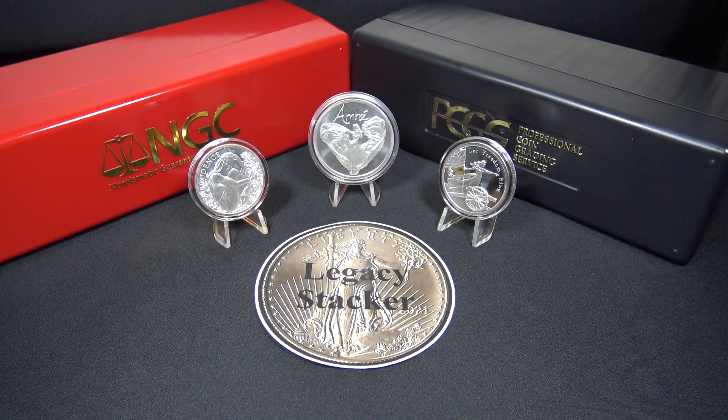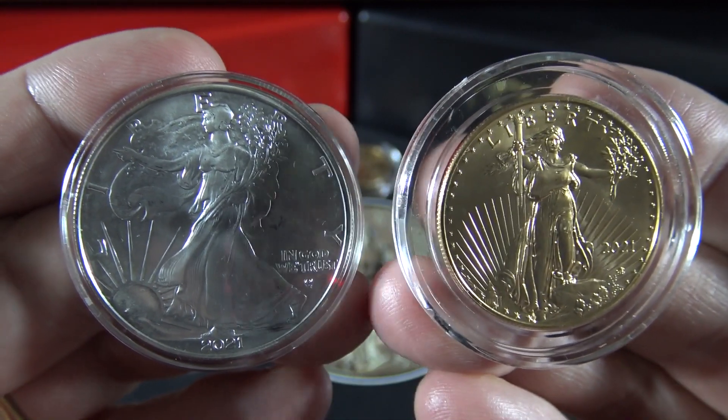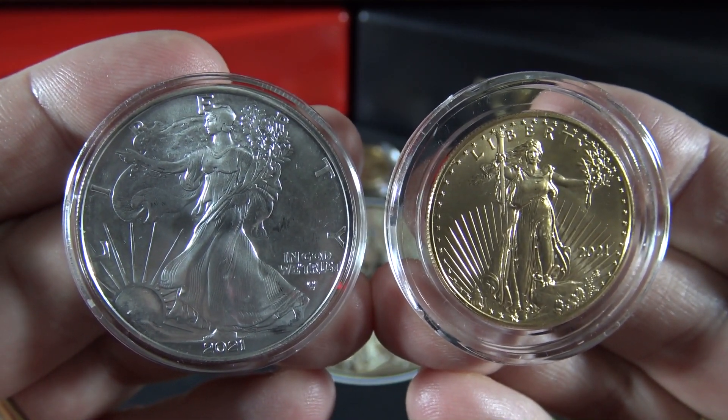For more tips just like this one, or if you enjoy stacking and collecting silver and gold like I do, please check out my Legacy Stacker YouTube channel. And always remember my friends, silver and gold — it's wealth you can hold in your hands.